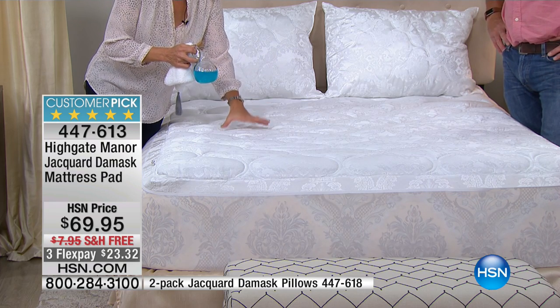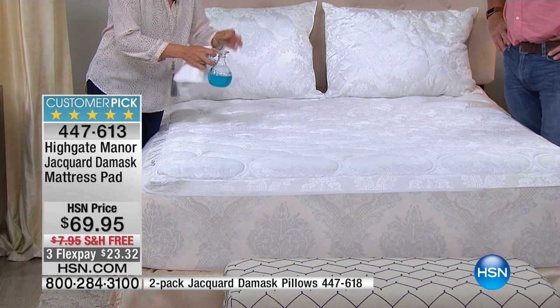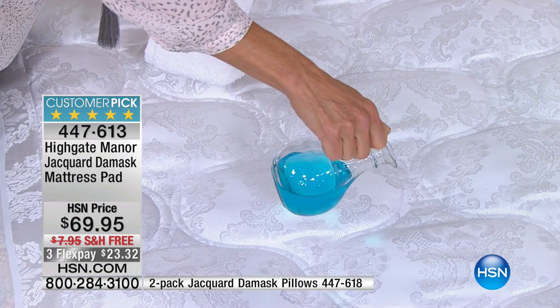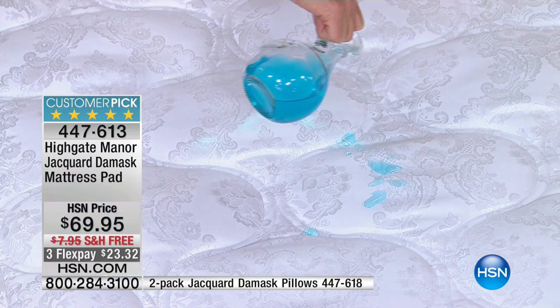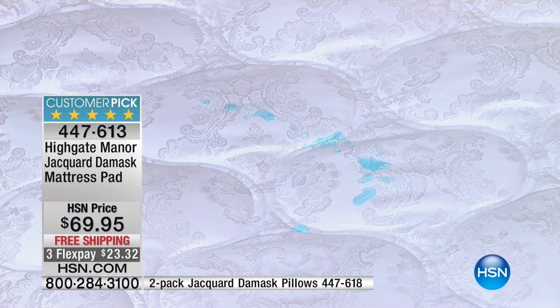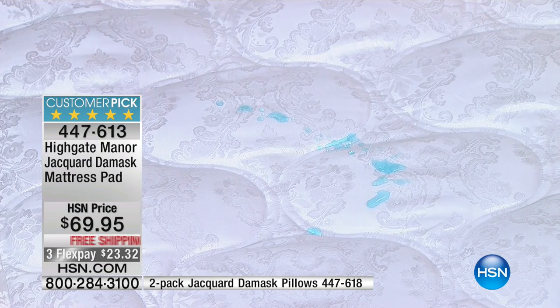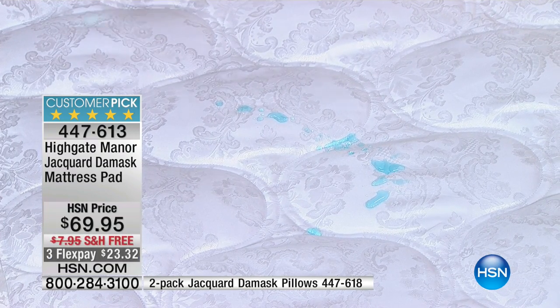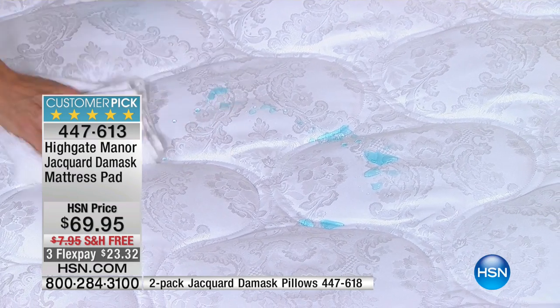Now, the best part about this mattress pad — the pièce de résistance — is the fact that it's stain and water resistant. So think about all the stains that you can see, because you're going to see this one. This is that blue powerful drink that children and sports people drink that stains your teeth blue and turns your lips blue. I'm just going to leave it there for a little minute. If you're getting nervous, don't be — but this will actually show you what we've put on here.